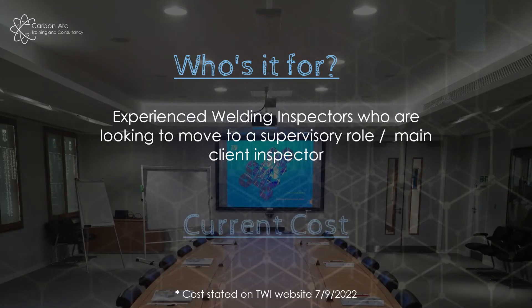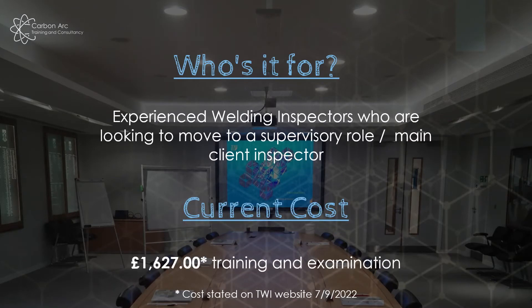Who's it for? The Welding Senior Weld Inspector course is for people who want to move forward, probably into a supervisory role, or if you're going to be the main client inspector on a site. Holding the C-SWIP 3.2 ticket is a good boost for showing that you have the knowledge levels for inspection, the NDT review side, and the ability to connect more information than just what's in a visual NDT report.